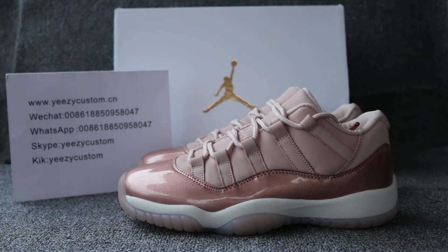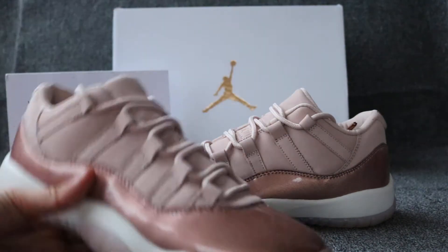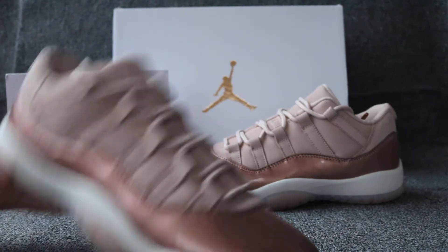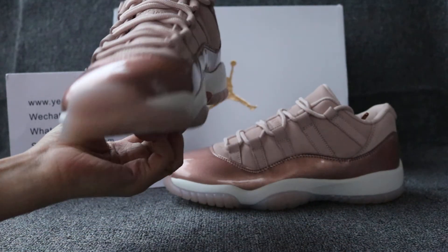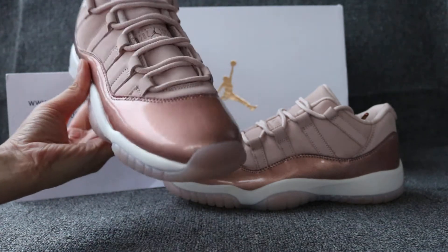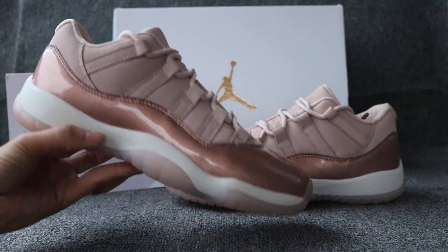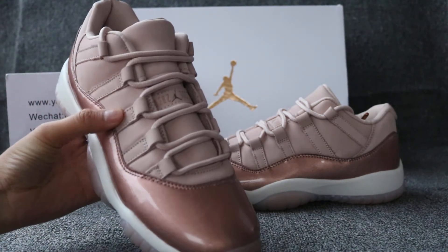This is for Air Jordan 11, Low's gold, Nike quality. Women shoes have big size available — just let me know. You can check out the toe box and the gold shiny leather on the top of the shoes.